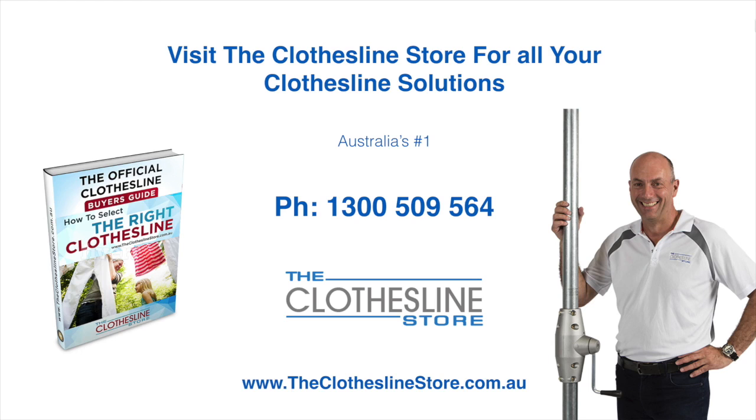Thank you for visiting the Clothesline Store. I hope we have a solution for you. If you need any further information please contact one of our team on the number below or download our official Clothesline Buyer's Guide. My name's Jason, thanks for dropping by and bye for now.